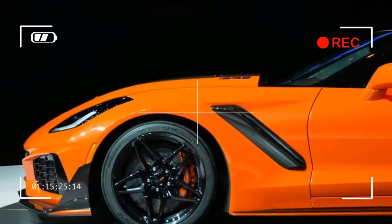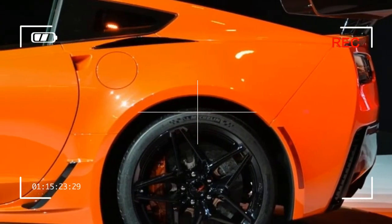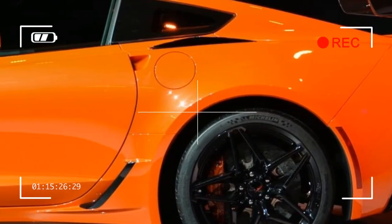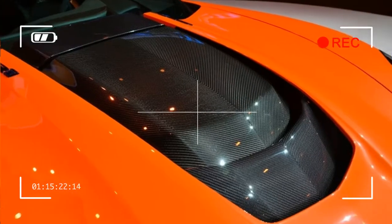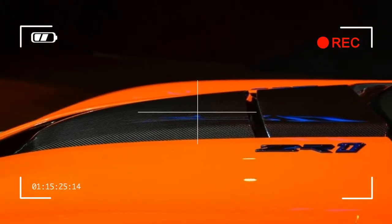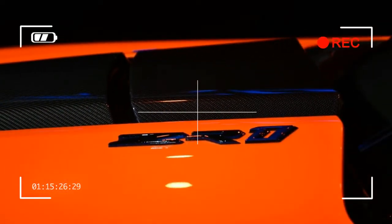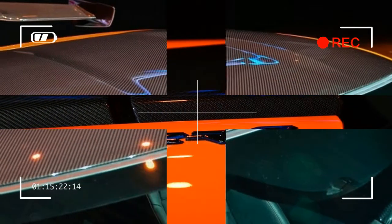755-715: Chevy estimates the output of the ZR1 to be 755 horsepower and 715 pounds-foot of torque. That's 101 horsepower and 65 pounds-foot more than the Corvette Z06, and 300 horsepower and 255 pounds-foot more than the base naturally aspirated Corvette Stingray.